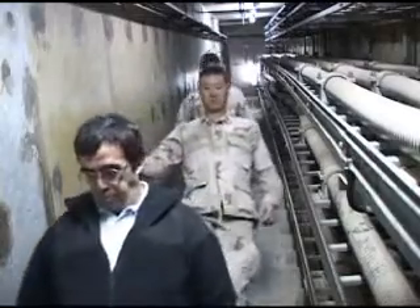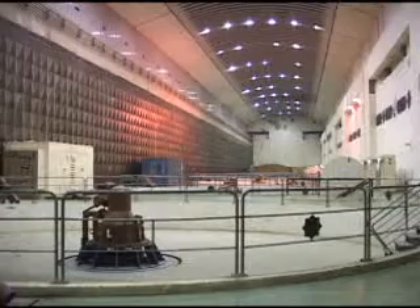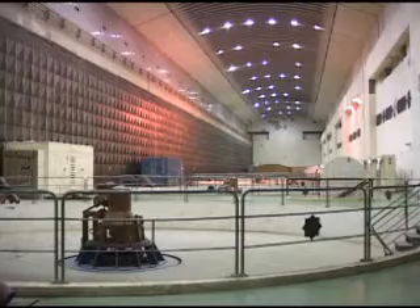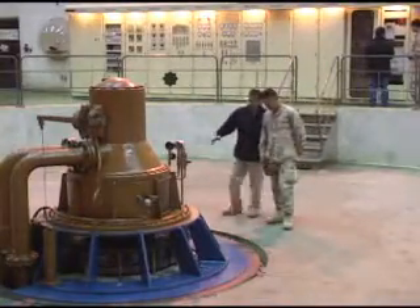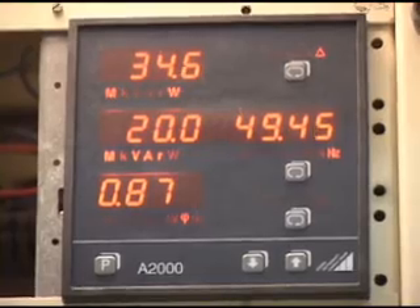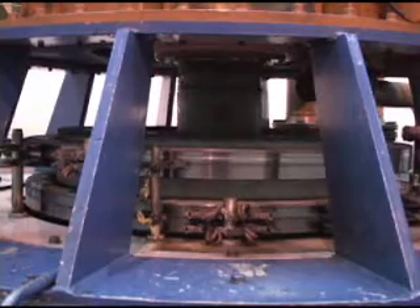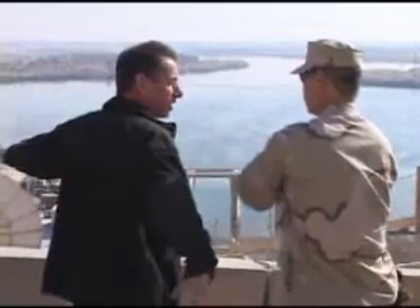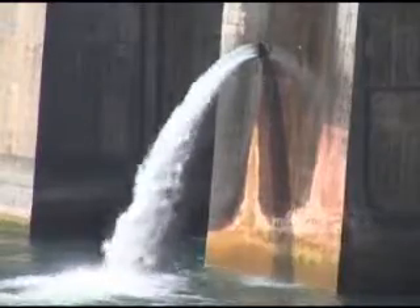Though the hydroelectric dam was completed in 1986, it was poorly maintained. On this day, the dam is only putting out 160 megawatts — 500 megawatts short of full capacity. The U.S. Army Corps of Engineers is leading major repairs on two of the dam's six turbine generators, but it has no control over the water level of the Euphrates River, which also impacts power output.